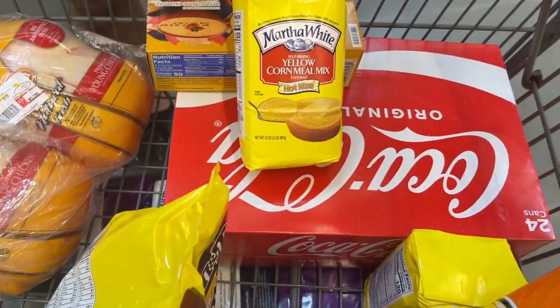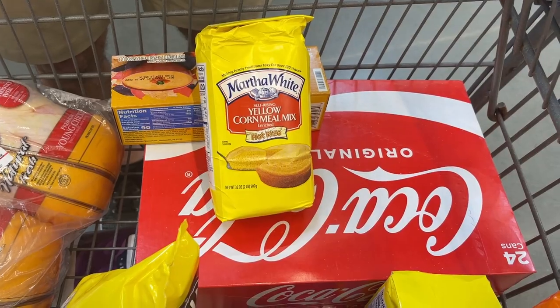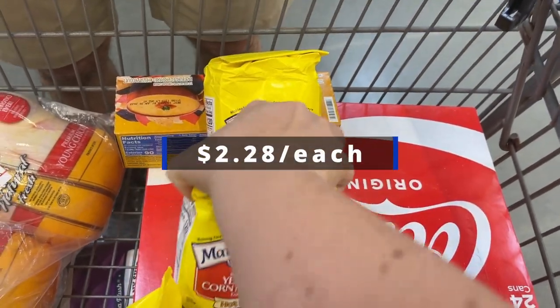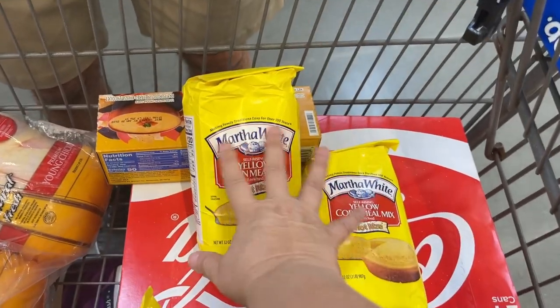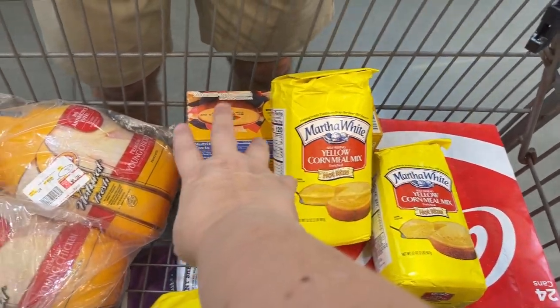We are starting to buy some stuff for Thanksgiving dinner, so we got some cornmeal for cornbread dressing. We got two of those to make sure we have enough for Thanksgiving and Christmas.